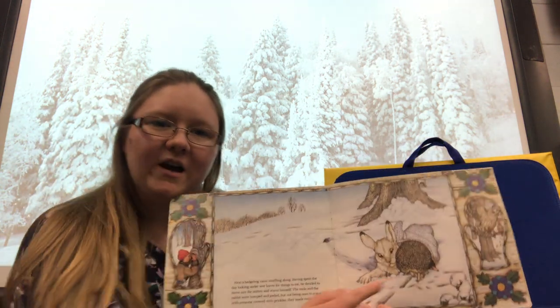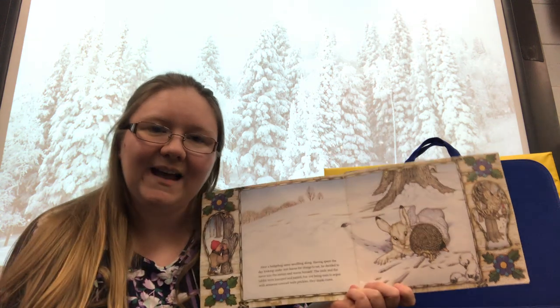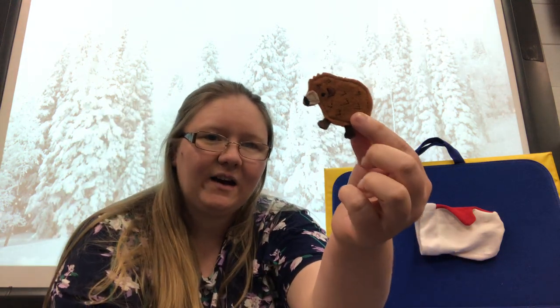Next, a hedgehog came and climbed into the mitten. Where's a hedgehog? Hedgehog.